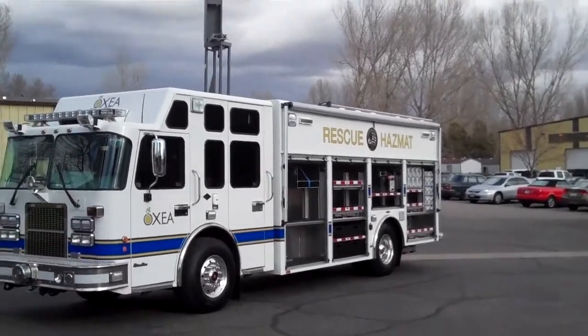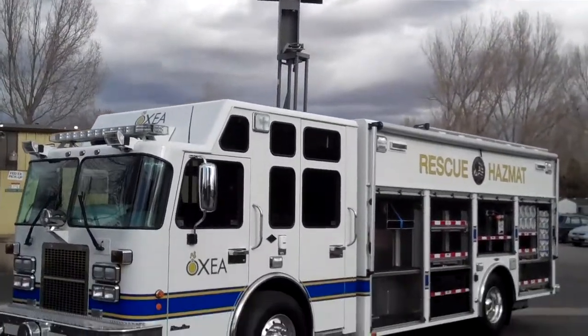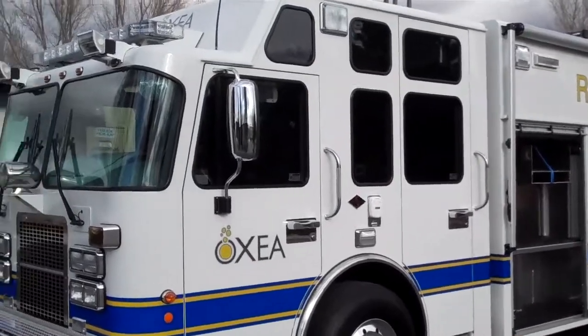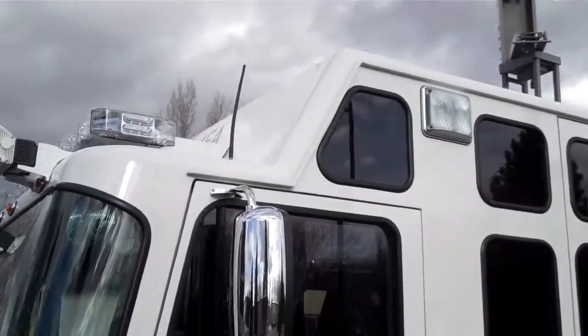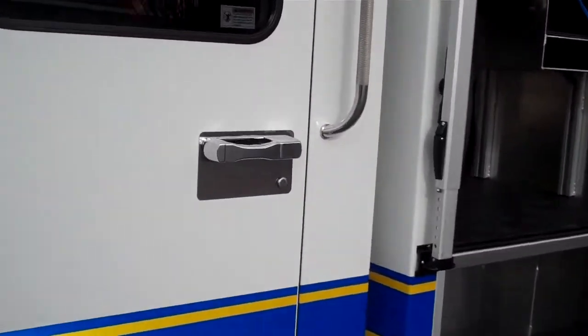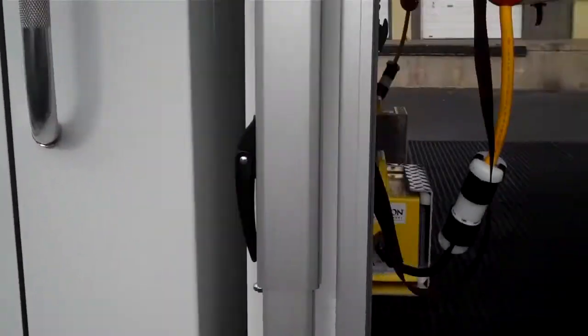Here's the latest rescue hazmat truck built by SVI Trucks here in Loveland, Colorado. It's for Oxy, a chemical corporation based in Texas. It's mounted on a Spartan Metro Star cab chassis with about a 16-inch raised roof. It's an EMFD cab, so you just have a little bit of a gap there in the first compartment.